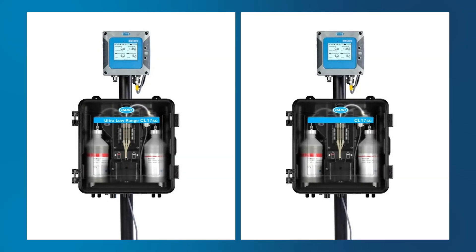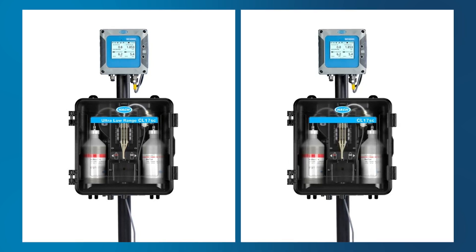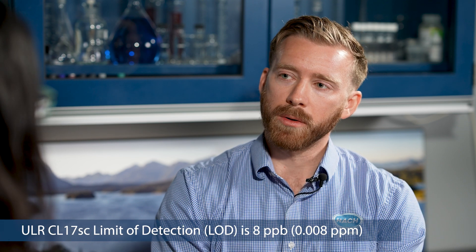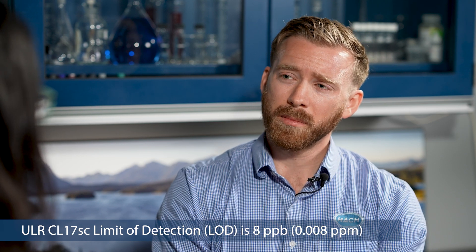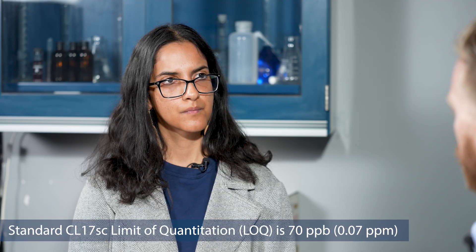So how is Ultra-Low Range different from CL17 SC? There are a couple of fundamental differences. The biggest differences are in the accuracy at the low range. The limit of quantitation is now 24 parts per billion — so we're able to accurately quantify chlorine concentrations at or above 24 ppb — and then the limit of detection down to eight parts per billion, which gives customers, especially those trying to completely remove chlorine from their system, a much higher level of confidence. That compares to a limit of detection of 30 ppb and a limit of quantitation of 70 ppb on the standard CL17. So there's a big performance difference there.